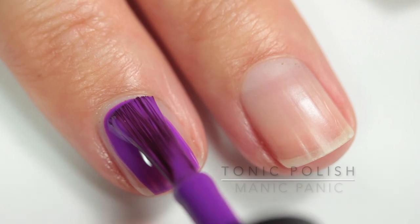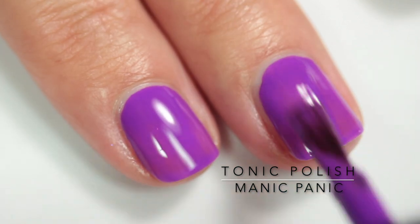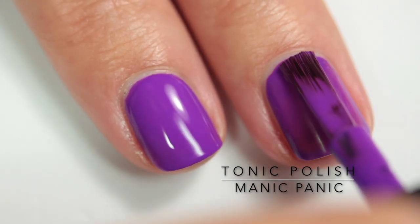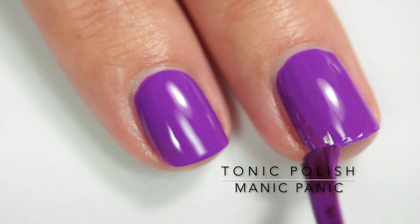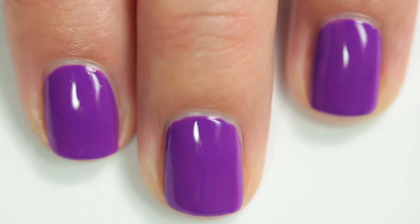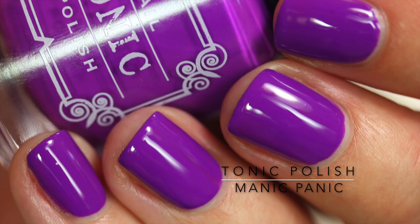Another one of their neon brights is Manic Panic, and this is just an amazing purple. It's not quite neon — more of a bright — and it's a touch warmer than the video is showing. The photos are more accurate. It's an amazing polish, again in two coats, and you'll need a top coat to make it glossy. It's absolutely beautiful.